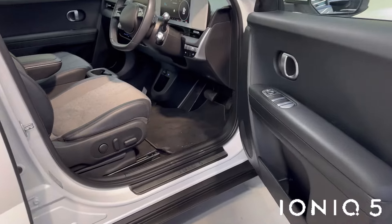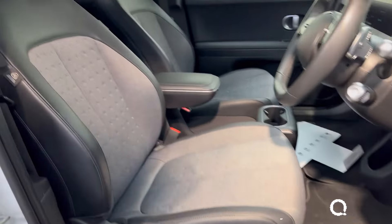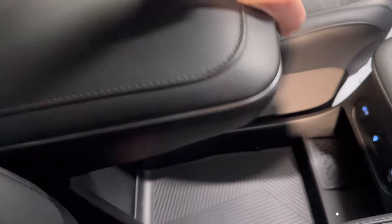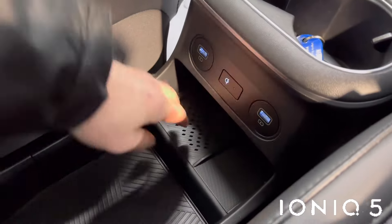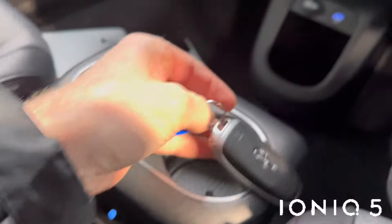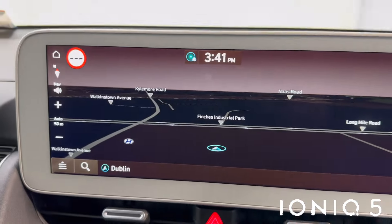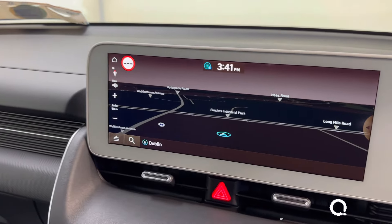You get reverse parking sensors and a leather and cloth interior. The front seats are electrically adjustable. It has the 58 kilowatt battery, giving you about 350 kilometers from a full charge. There's wireless phone charging with USB connections, keyless entry with push button start.